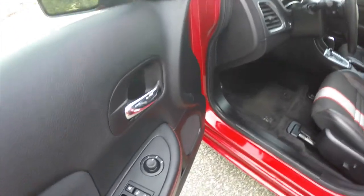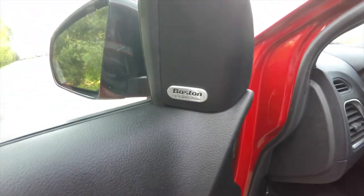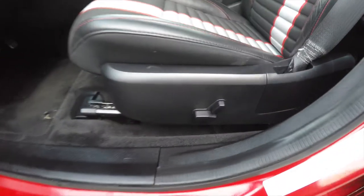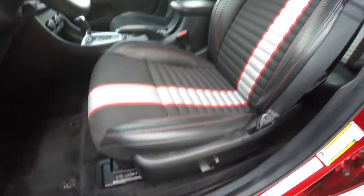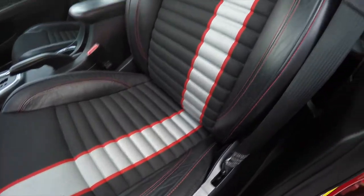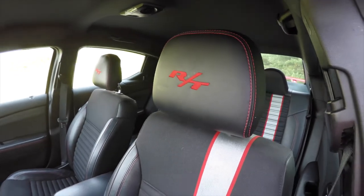Taking a look inside, we have power-heated mirrors, windows, and door locks. We've also got the premium Boston Acoustics audio system, 8-way power driver's seat. You can see the Z-stripe cloth, which also has red accent stitching, and the headrests have the RT logo emblazoned on them.